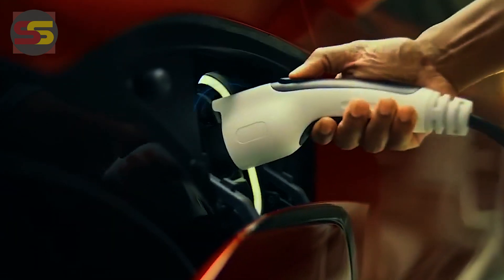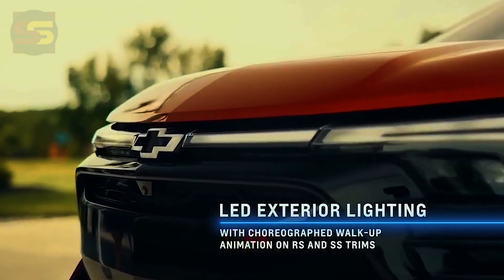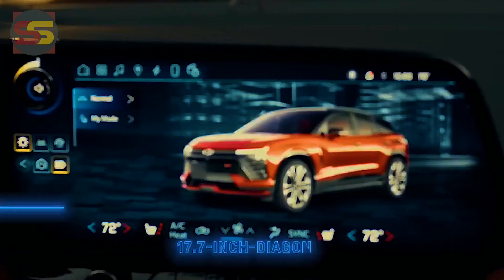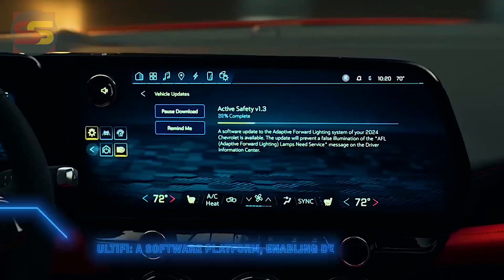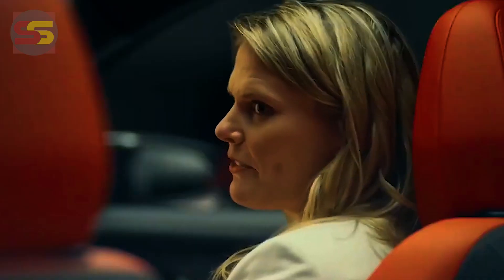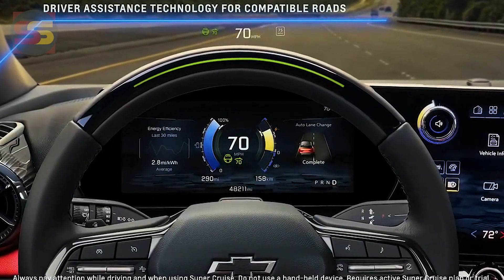Chevrolet wants you to have your cake and eat it too. The tasty treat is the 2024 Chevrolet Blazer EV, an electric SUV that keeps the edgy look of the Blazer but gives it greater performance — the first electric SS, more interior room, and lets the customer choose the configuration of the powertrain. A unique proposition in an industry where every nameplate is fighting to stand out.